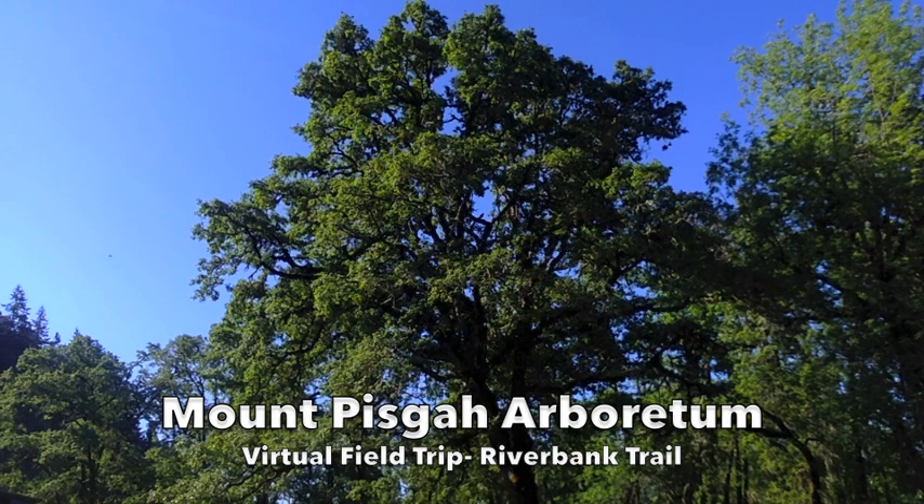Welcome to another virtual field trip at Mount Pisgah Arboretum. Today we're going to go check out the riverbank trail.